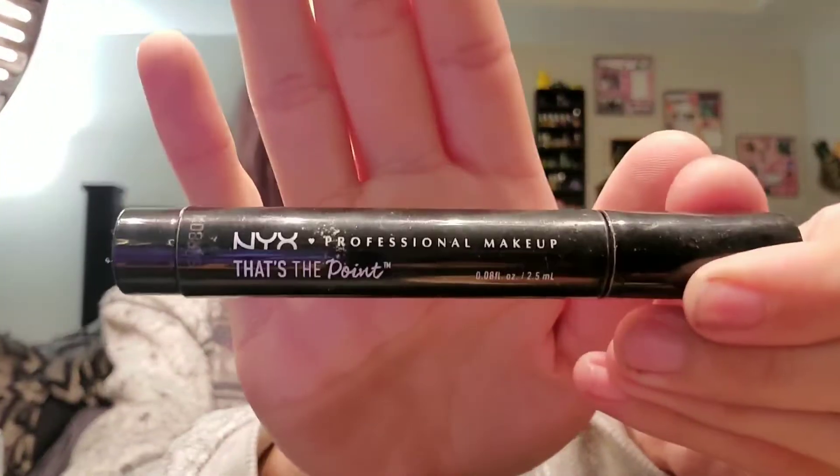And now I'm going to do my eyes. Here comes my eyeliner. I always do a cat eye and I really love NYX brand, so you will see me using them a lot.